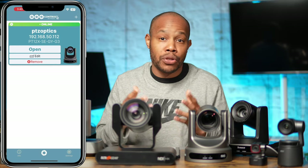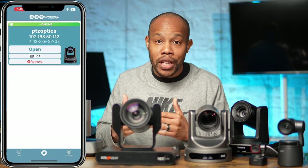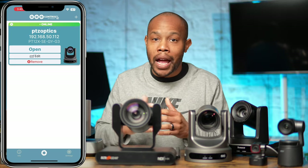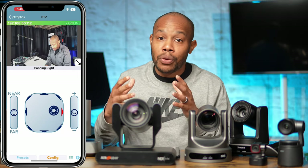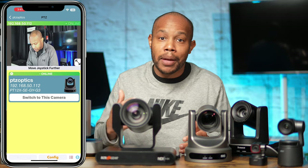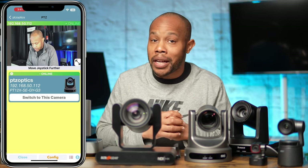Some camera manufacturers put out apps that allow you to download and control your cameras through your mobile devices. Being able to log in through the app and control the camera, change the settings, and change the movements is pretty useful — it gives you more of a mobile workflow. If you can't get to your remote or a physical controller, you can just log in through the app and control your camera and all its settings.